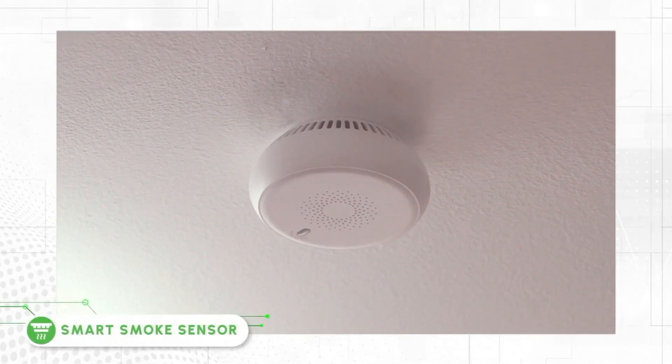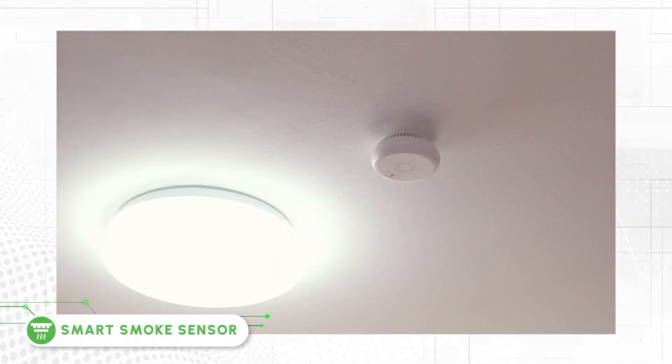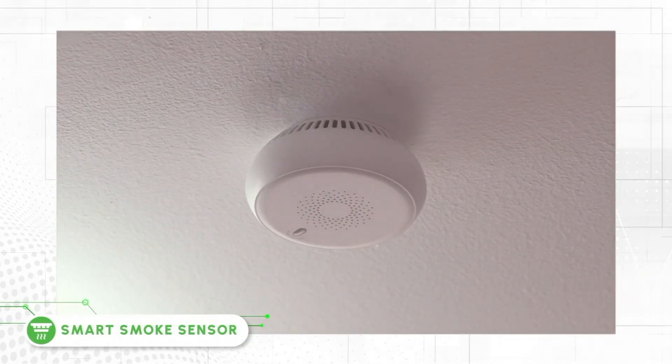Smart Smoke Sensor — a type of smoke detector that offers an advanced approach to smoke detection, thus enhancing home safety.